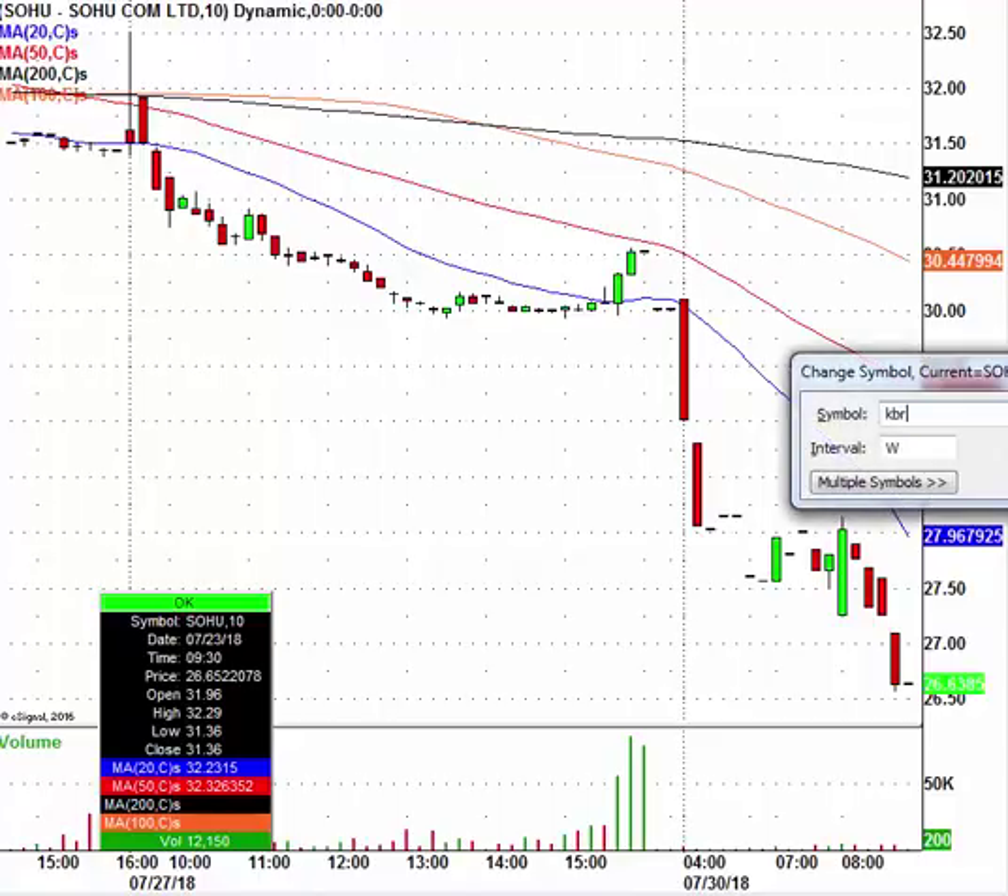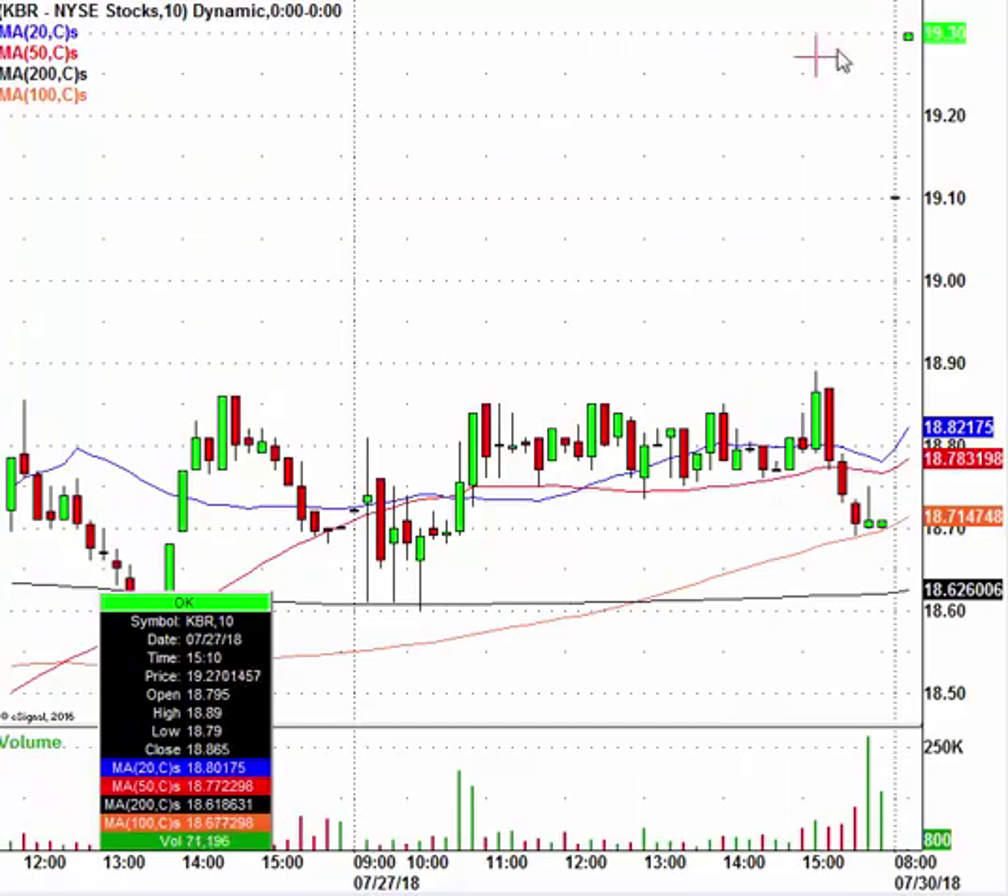Let's take a look at KBR. KBR this morning is trading at $19.30, closed at $18.71 — so a nice little pop. There's going to be pretty good resistance around the $20.25 level if it gets up there. We'll look at it if it does, though I'm not sure it will get there.